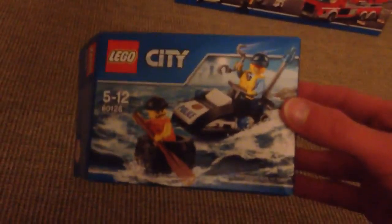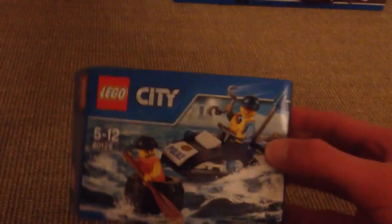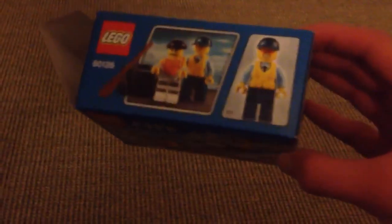I got this — a Lego City Tire Escape. Pretty cool set. Here's the back of the box. One thing you'll notice is that the box is open, and that's because I already built the set.